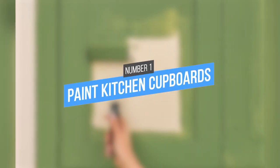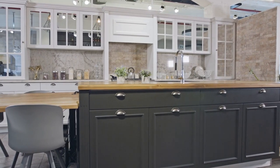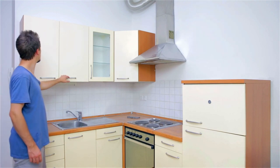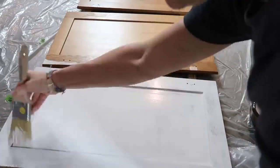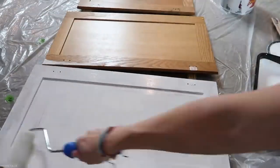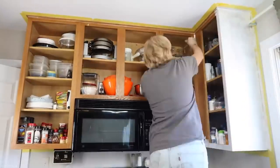1. Paint Kitchen Cupboards. For renters, the kitchen can be a difficult room to personalize. Often, kitchens come with cabinets that are out of date and make the whole space feel old. Painting your cabinets does require some preparation work, but it is worth it. Painting your cabinets can brighten up the space and give your kitchen a new lease on life.